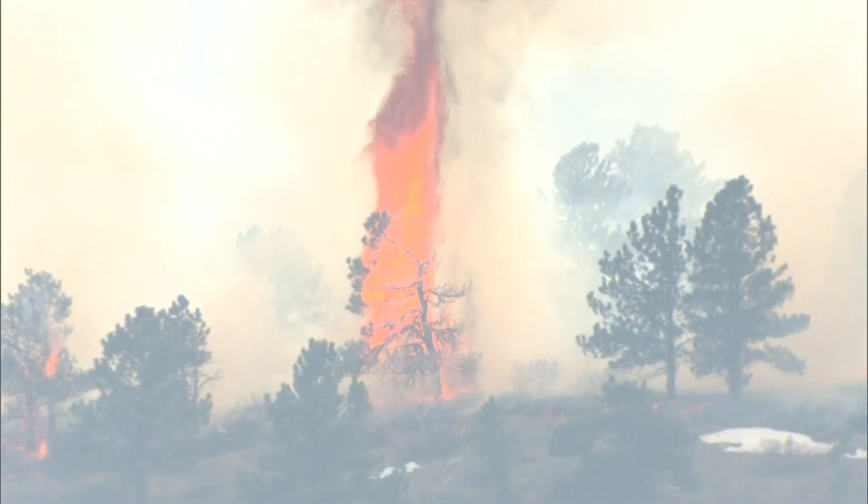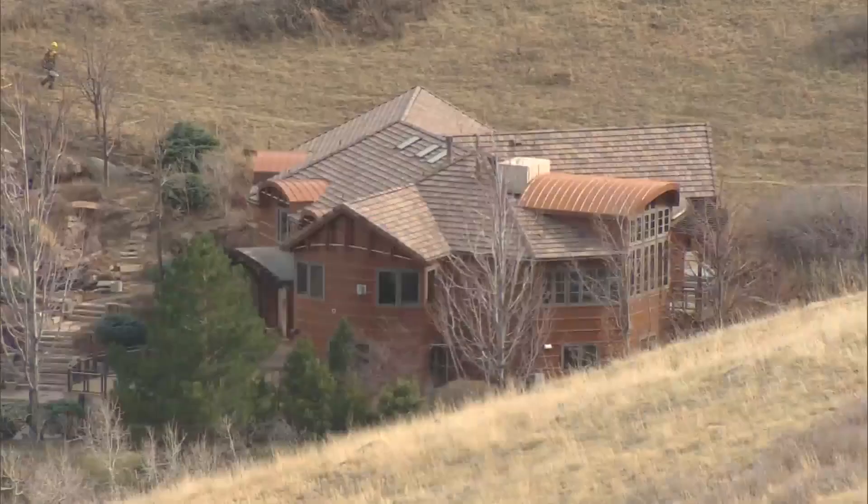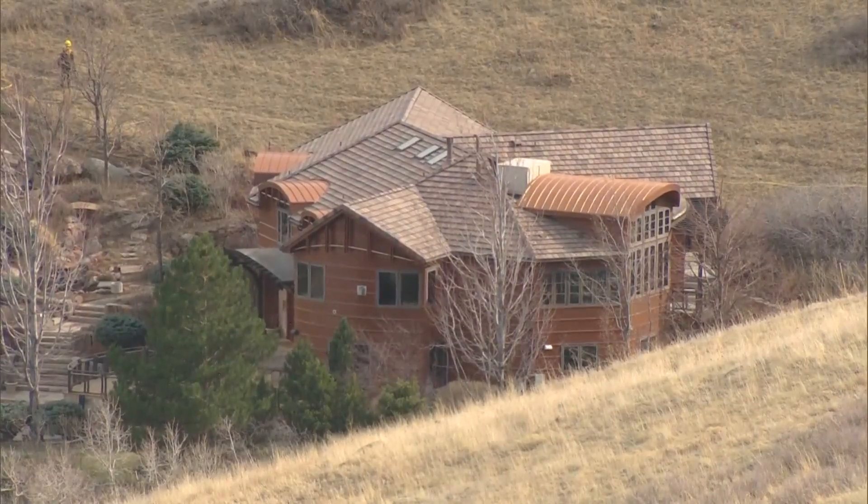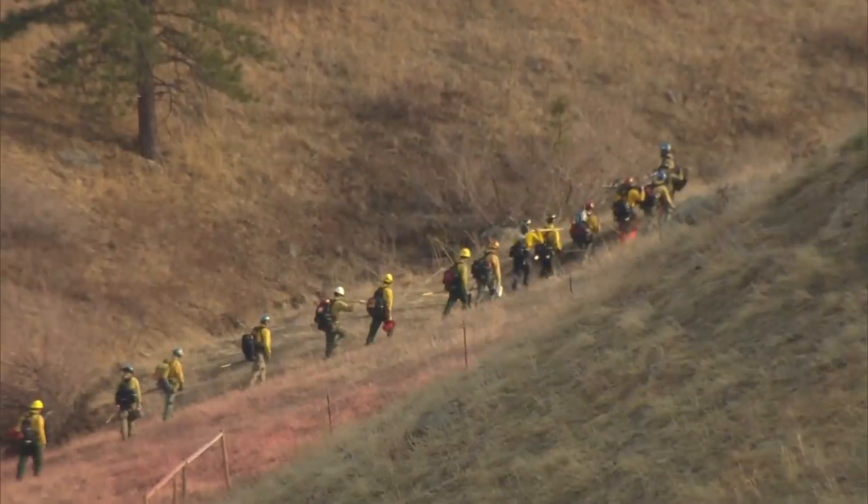The chief also told us that a big success for them today was the fact that last spring, the city of Boulder and fire crews actually trained here in this Table Mesa neighborhood for situations like this. So all those resources came in, knew exactly what they needed to do, pulled their hose lines, went into a structured defensive posture, and had everything lined out in moments.